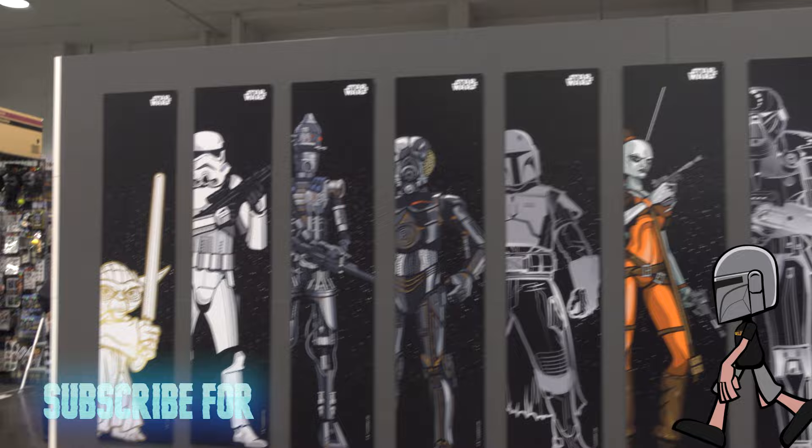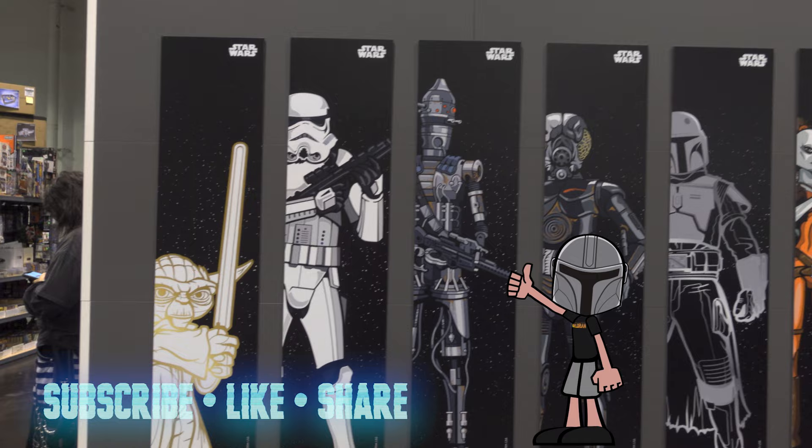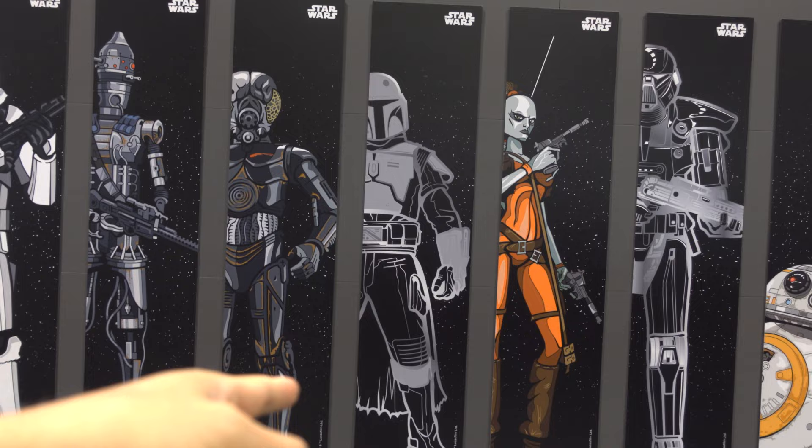So you've got a new exclusive pin of Yoda. You've got a Stormtrooper — special 501st version. It actually has 501 on the pin. I've got to get one of those. Got another IG-11 and 4LOM. We've got a Boba Fett here.